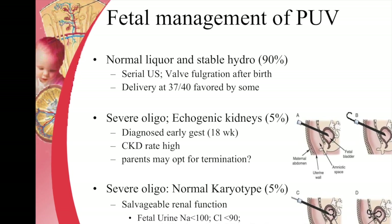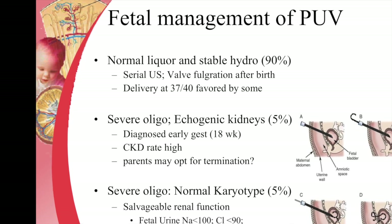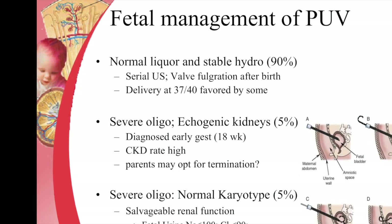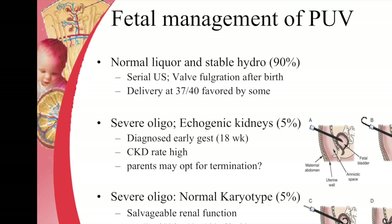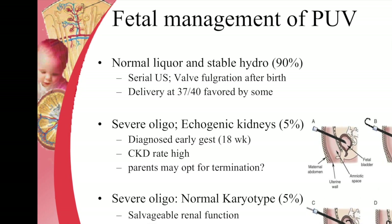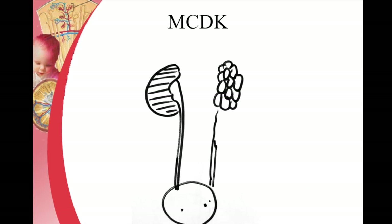Sometimes, in severe oligohydramnios with salvageable renal function, we can insert a shunt called a vesicoamniotic shunt to prevent progression of renal disease. This has advantages and disadvantages — it can cause preterm labor, infections, and in the long run may not have much benefit based on recent studies. However, the vesicoamniotic shunt remains an option.